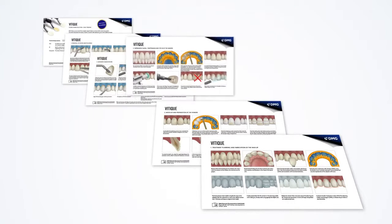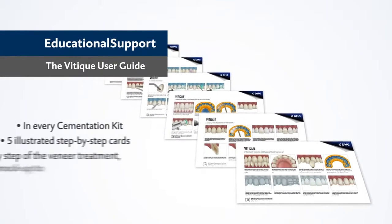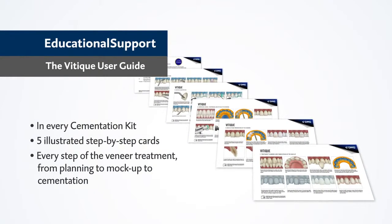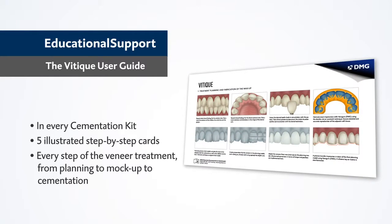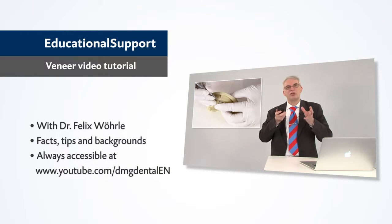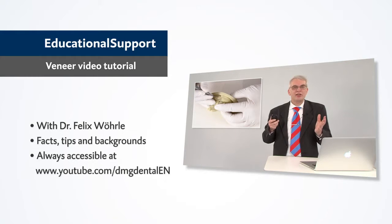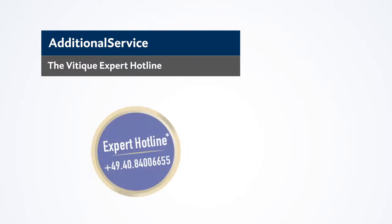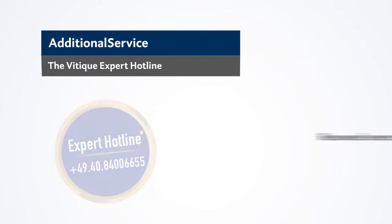Beyond the material itself, Veteek offers integrated user support of the highest level. The comprehensive user guide graphically presents every stage of the veneer treatment. The video tutorial on DMG's YouTube channel provides extensive information about veneers, practical tips, and scientific foundations. The Veteek expert hotline with its renowned veneer specialist is there for any questions you may have concerning veneer treatments.